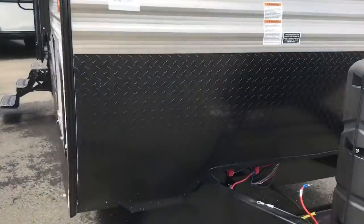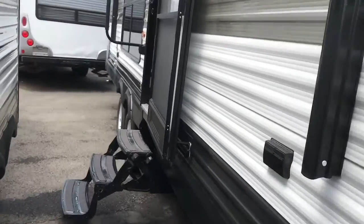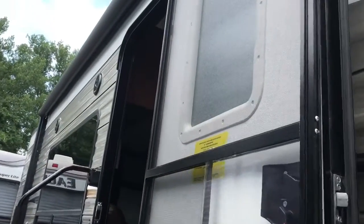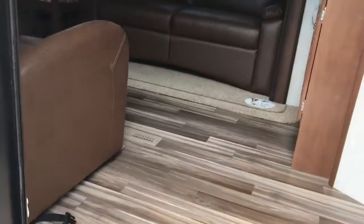Following back around, you'll see the diamond plate rock guard up front. There's awesome pass-through storage up front that goes underneath the bed, and a second-generation power awning with LED lights underneath it and an outdoor speaker — a great setup to entertain outside.